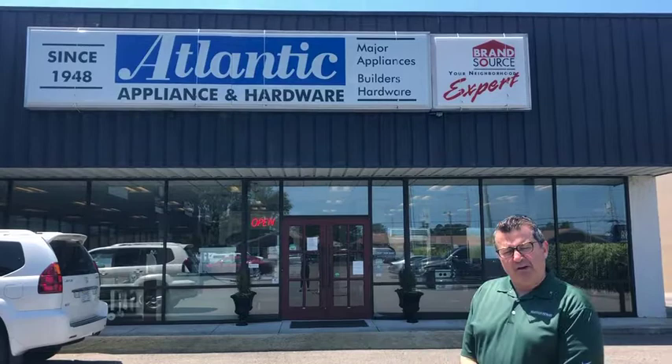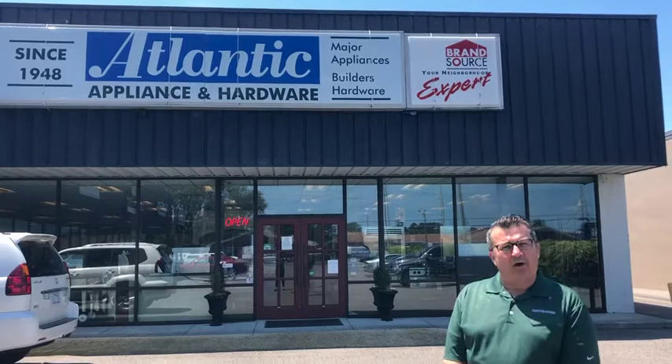Hi, I'm Patrick Wright with Hey Good Homes and today we're going to visit Atlantic Appliance and Hardware. They are our trade partner that helps all of our clients select their appliances.